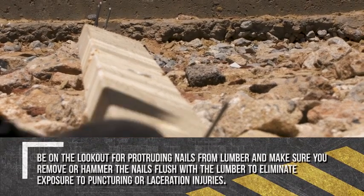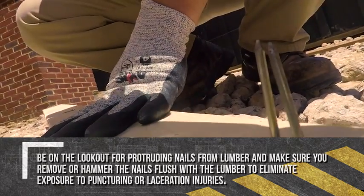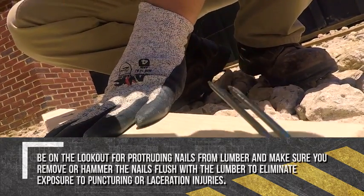Always be on the lookout for protruding nails from lumber and make sure you remove or hammer the nails flush with the lumber to eliminate exposure to puncturing or laceration injuries.